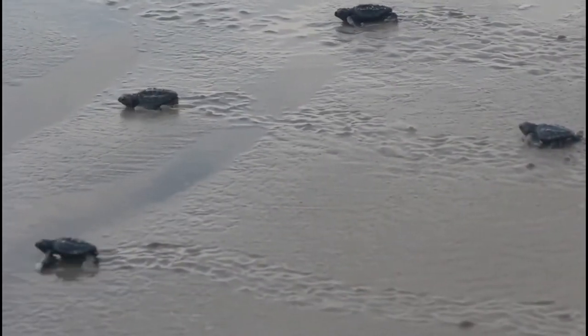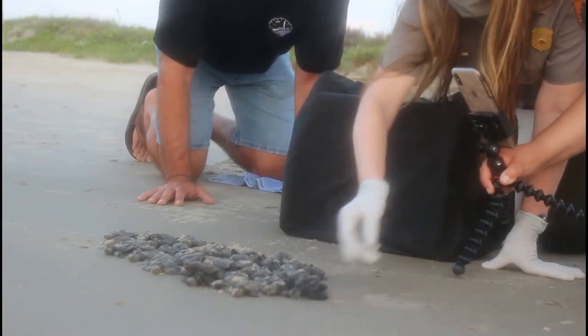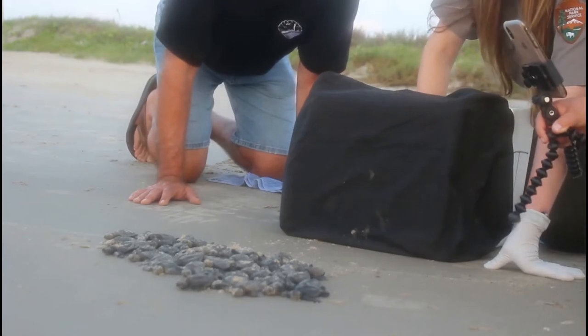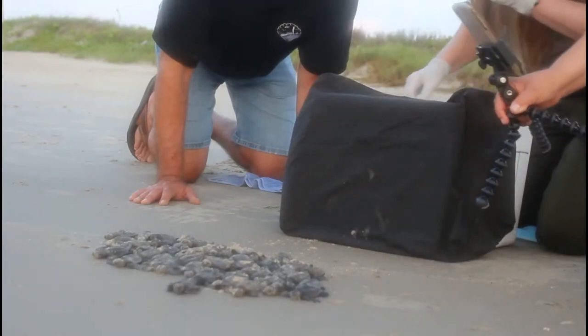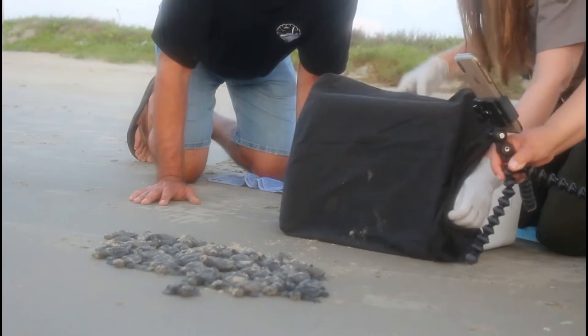If you want to see a Kemp's Ridley nest, go when the water is close to the dunes or it's really rough and windy — they like that. 'Arribada' means arrival in Spanish, and there's video from 1947 in Rancho Nuevo of 47,000 Kemp's Ridley nesting at one time. That's how they overwhelm predators with their massive numbers — we don't have that here on the seashore.